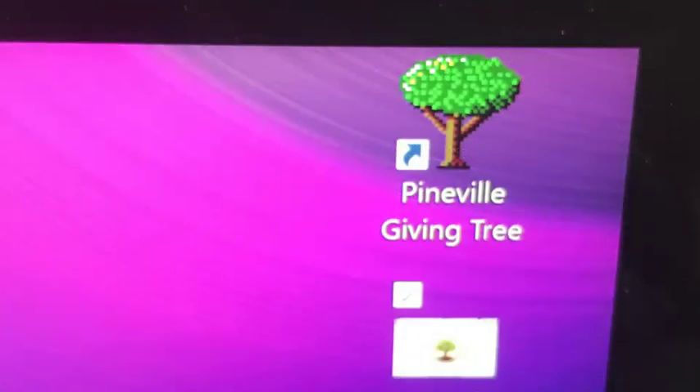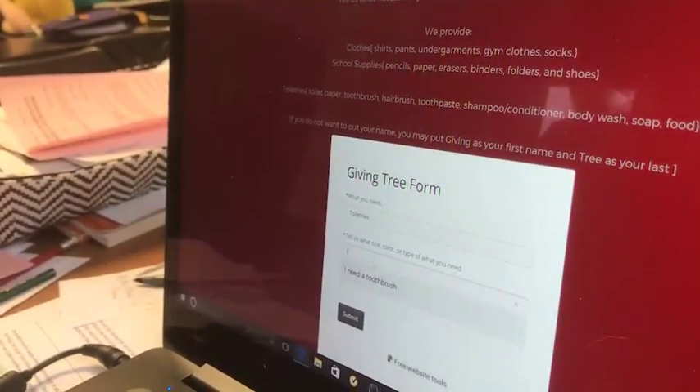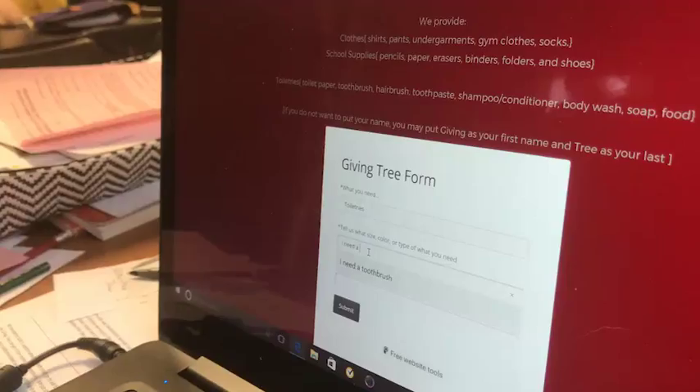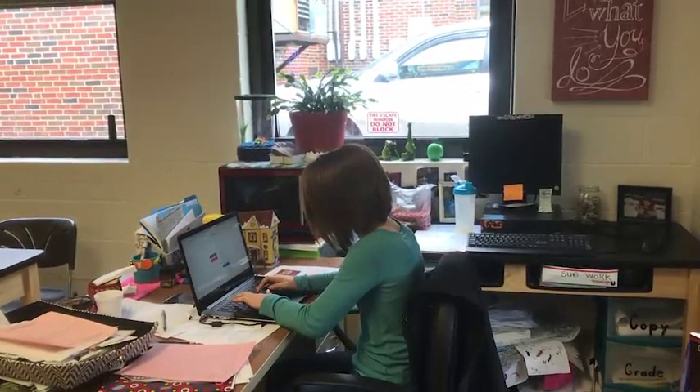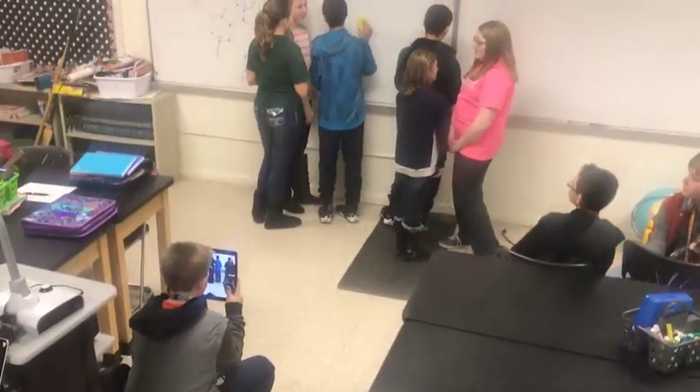We put shortcut icons on all school devices. We decided to use a platform-enabled website and use the plug-in applications to build our initial website. The website sends a message to us and we can forward it to community groups.